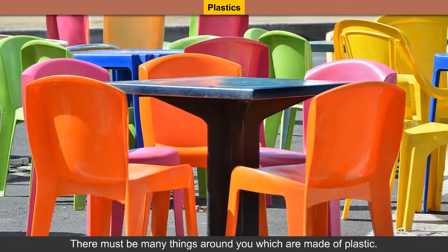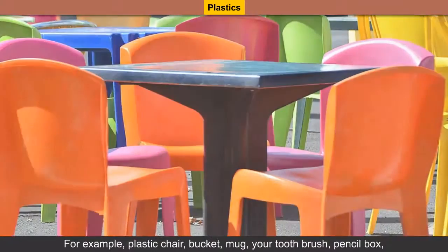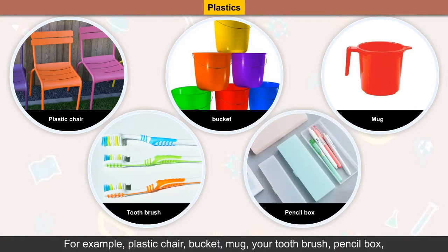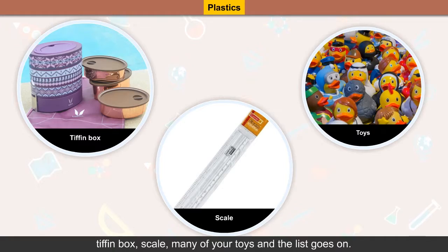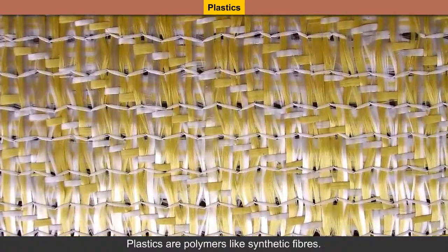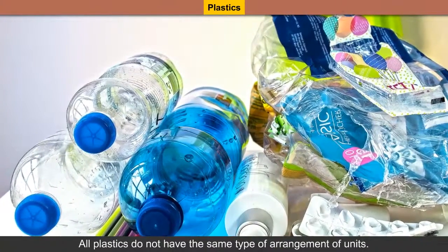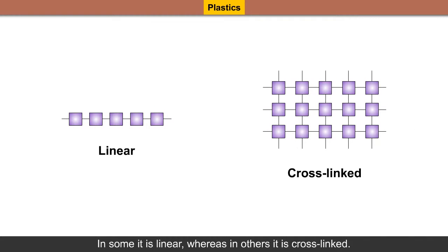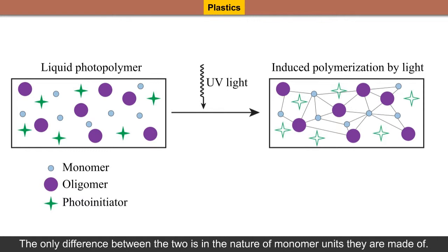Plastics. There must be many things around you which are made of plastic — for example, plastic chair, bucket, mug, your toothbrush, pencil box, tiffin box, scale, many of your toys, and the list goes on. Plastics are polymers like synthetic fibers. All plastics do not have the same type of arrangement of units. In some it is linear whereas in others it is cross-linked. The only difference between the two is in the nature of monomer units they are made of.